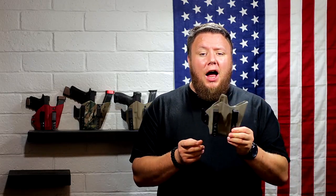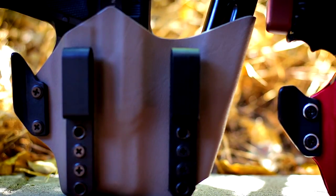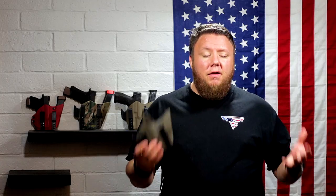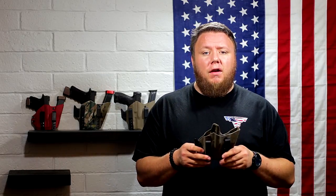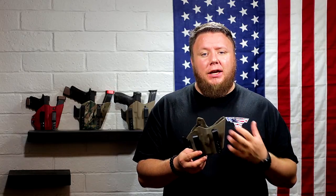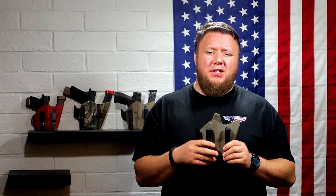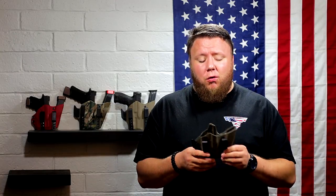Real quick, I have to brag on Alpha Concealment's customer service. They didn't offer the CZ P01 with the XC1 in their Centaur rig. I emailed tons of different companies asking if they would make a CZ P01 with the XC1 mag caddy design — none had it available. When I reached out to Alpha Concealment, not only did they say sure, but literally within hours of responding to my email it was an option on their website. Many other companies don't even respond to custom requests, let alone put it on the website for everyone to order.